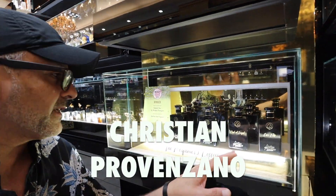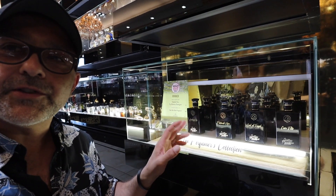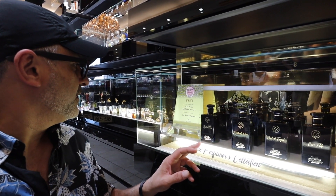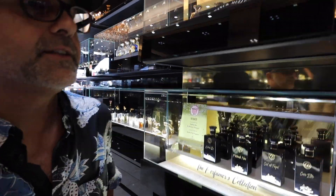One brand I really love from this new house right here is called Christian Provenzano, right down here. Their Patchouli Noir is absolutely amazing — if you love patchouli, you should definitely check out this collection. Patchouli Noir has won the award for Best New Niche Fragrance from the Beauty Global Awards 2018.